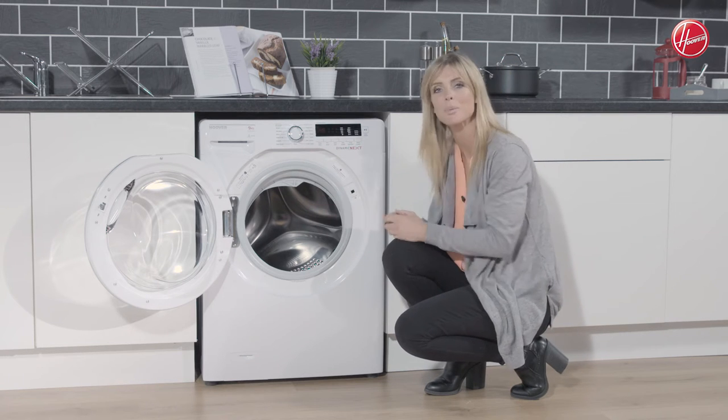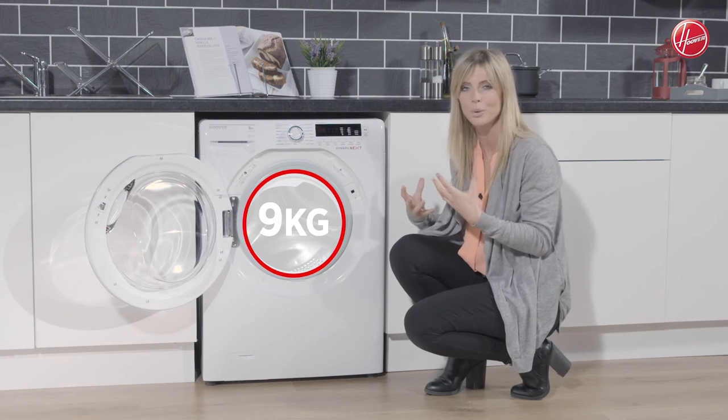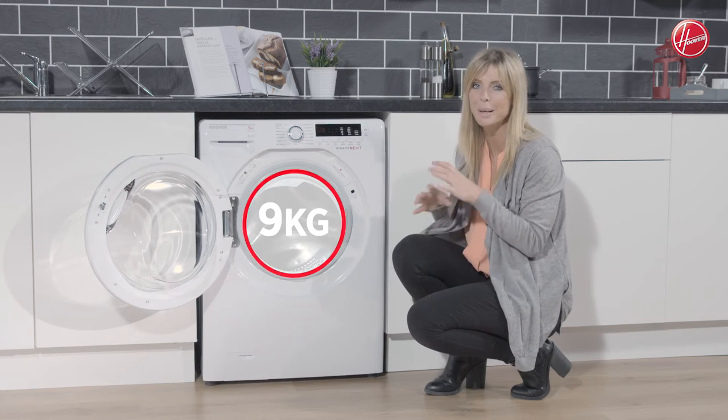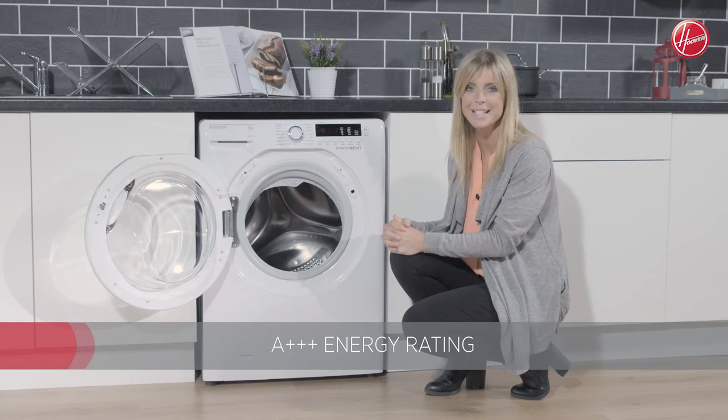You have a nine kilogram drum capacity so it's a fantastic size, meaning you'll be getting through all of your washing in no time. And no matter how much laundry you are doing, you can rest assured that you're being kind to the environment as it does have an A triple plus energy rating.